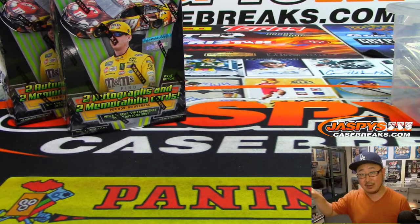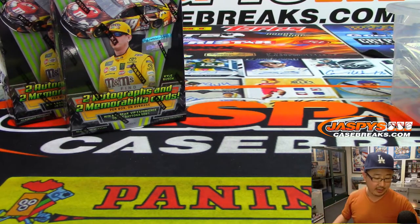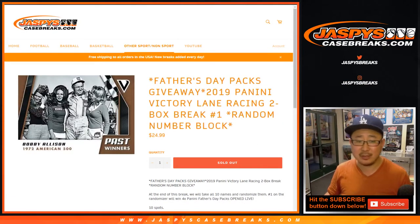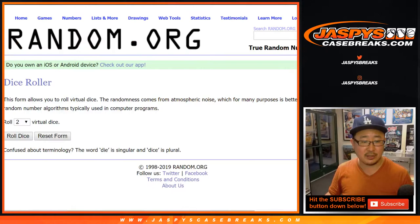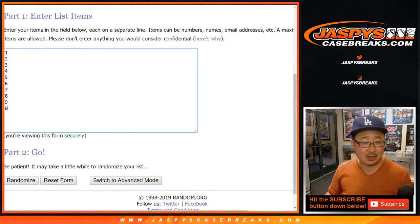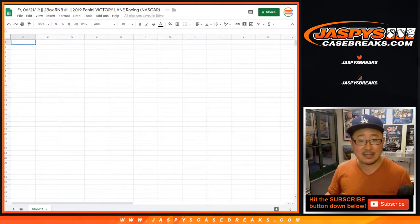The second name on that last randomizer, different dice roll, they'll get any non-numbered cards. Otherwise it should be pretty self-explanatory — that'll just be base cards and non-numbered inserts and stuff. Big thanks to all these folks for giving NASCAR a shot. Jaspi's, we're fans of NASCAR here. Two-box random number block break one. Good luck, everybody. Let's roll the dice.